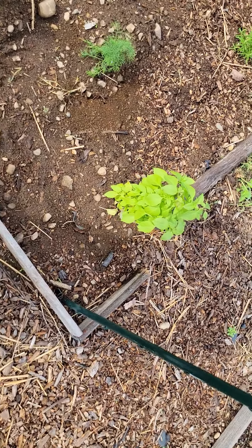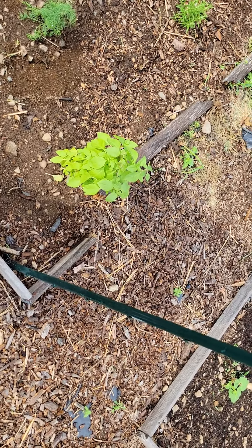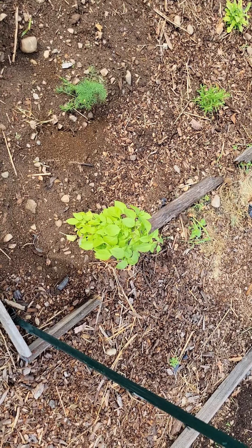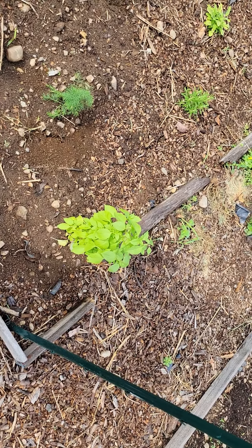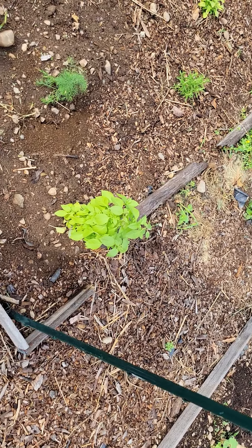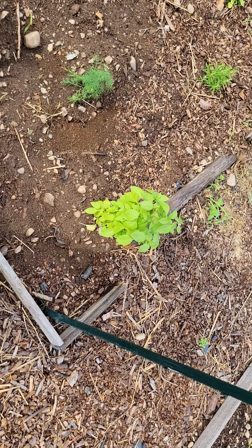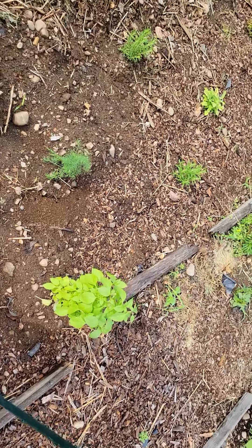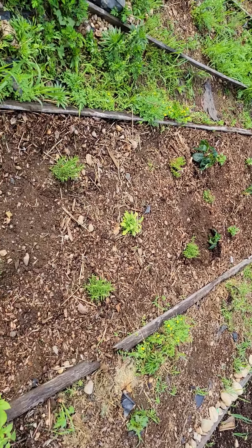For those of you who have citric issues or citrus sensitivities or anything like that, lemon basil is a great alternative — an herb that gives you that lemony flavor without the citric acid that you can't handle. So please enjoy. That's our garden. Take care, folks.